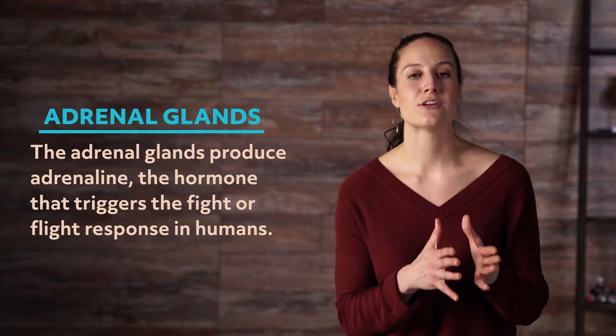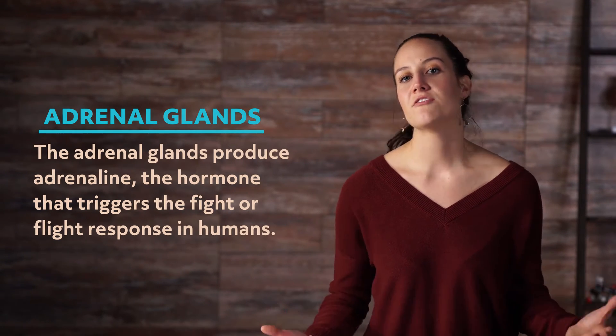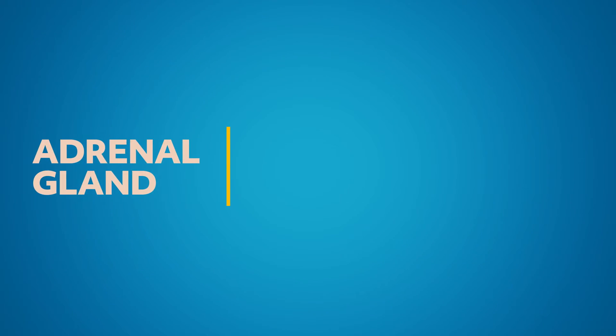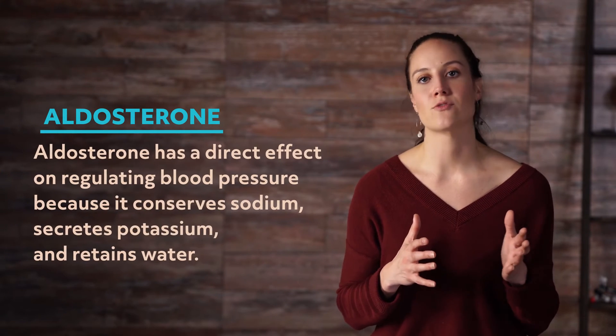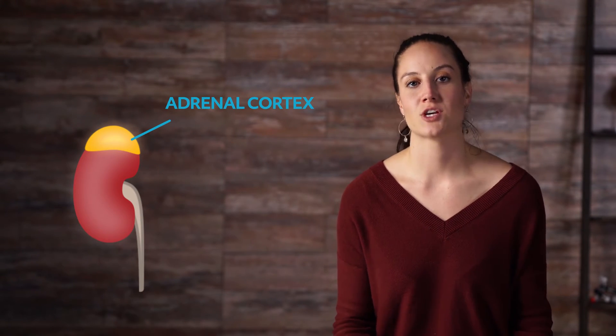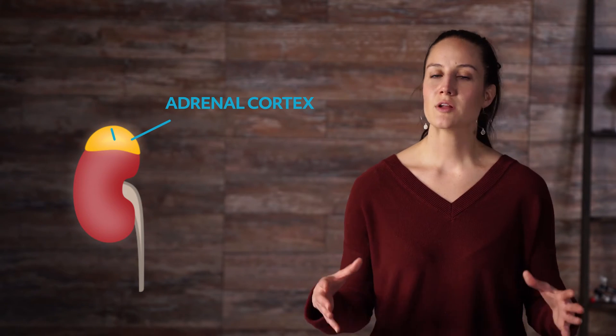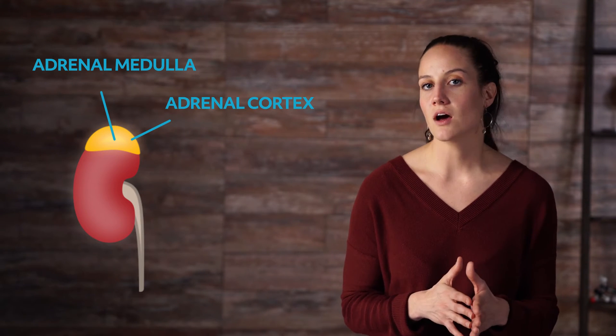Now, your palms get sweaty, your heart races, and it's all because of stress. That's the adrenal glands springing into action. The adrenal glands produce adrenaline, the hormone that triggers the fight-or-flight response in humans. There are two adrenal glands, and they both sit on top of your kidneys. The adrenal cortex produces cortisol and aldosterone. Aldosterone has a direct effect on regulating blood pressure because it conserves sodium, secretes potassium, and retains water. The adrenal cortex is located on the outer part of the adrenal gland, and every one of the hormones secreted by it is vital to life. The adrenal medulla, which is the inner part of the adrenal gland, produces several hormones including adrenaline, but those hormones are not essential to life.